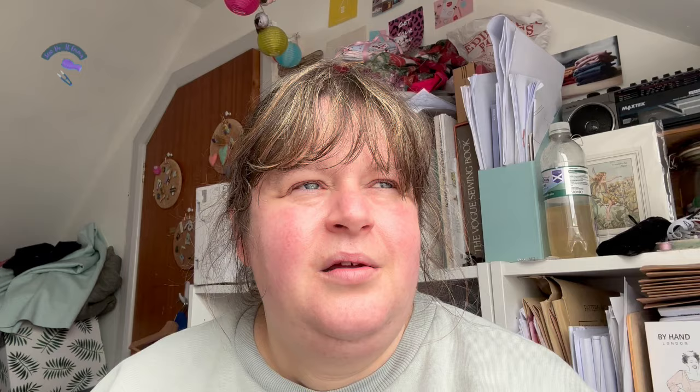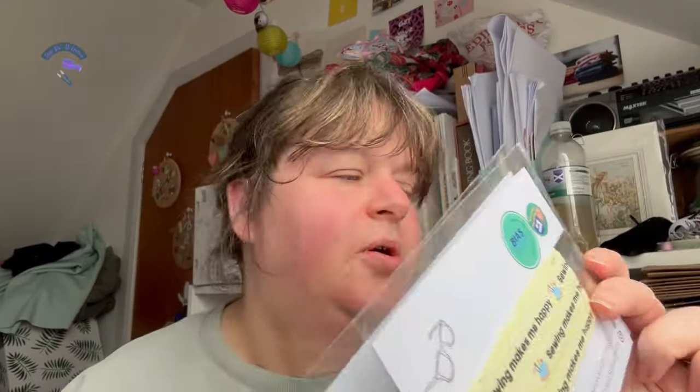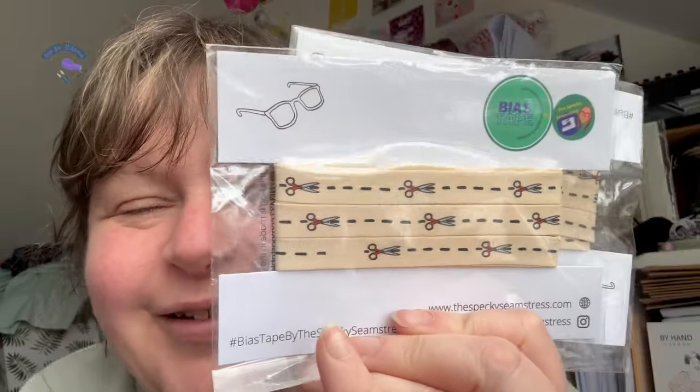I put in a wee cheeky order for Specky's Seamstress — I was so stupid and completely missed the Specky's Seamstress stand; they were opposite Little Rosy Cheeks. Laura wasn't there because she had just literally given birth to her second little one, and I completely missed it. So I put in a wee cheeky online order. Sewing makes me happy. I got two of each because they're quite good for bigger projects — I've got the buttons and the scissors, because they're so cute.